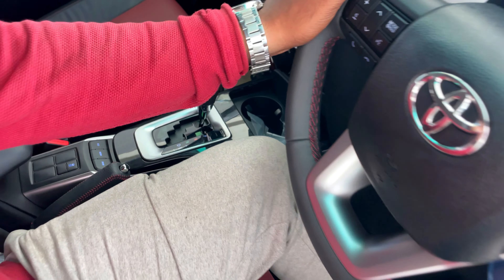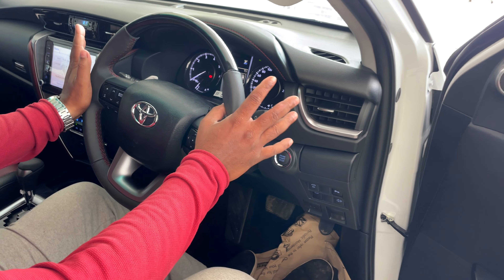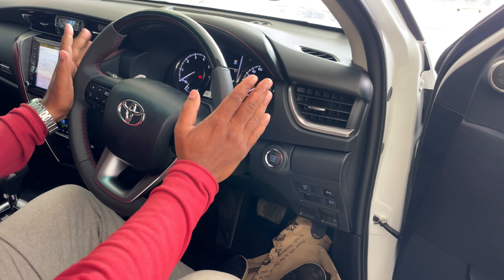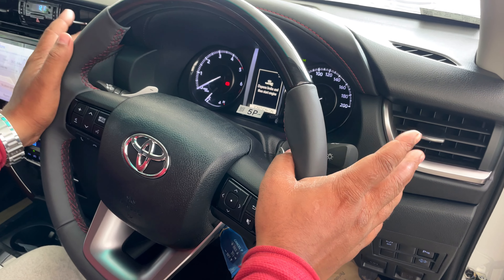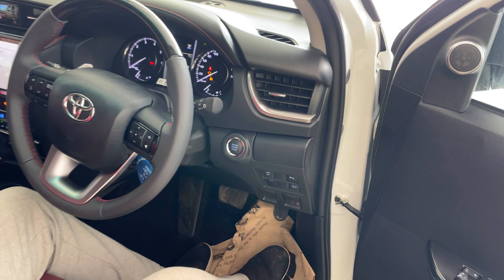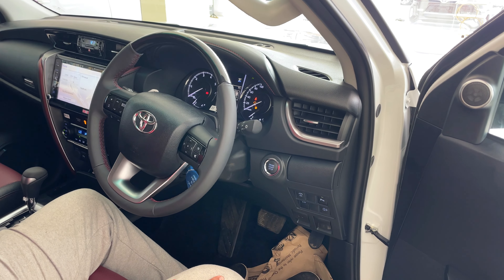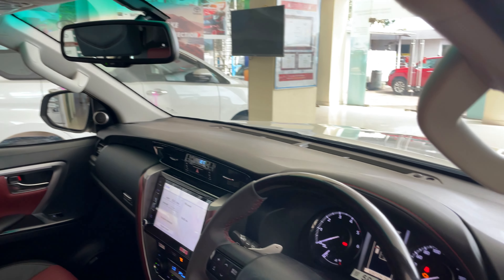In this car you have paddle shifters. As you know, this is an automatic car. When you put it in cruise control, you can maintain speed using the paddle shifters. You can see AC vents on this side — there are a lot of AC vents. However, in this car you don't have a sunroof or any kind of moonroof.